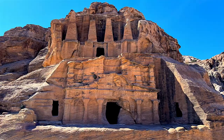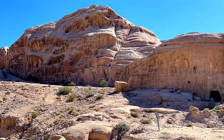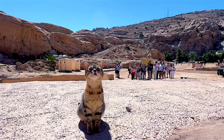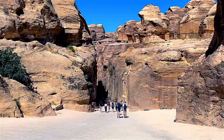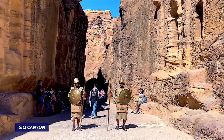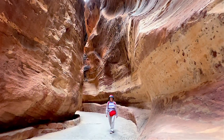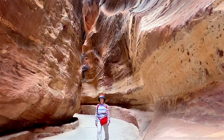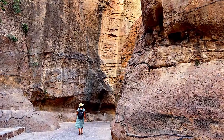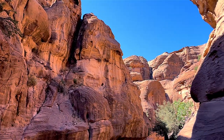The Obelisk is the most famous one, built as a funerary symbol by the Nabatians in the 1st century BC. We continued for about 15 minutes until we reached the famous Siq. Siq Canyon is a mesmerizing narrow gorge that serves as a dramatic entrance to the ancient Nabatian city, stretching for about 1.2 kilometers, flanked by towering sandstone cliffs that rise up to 80 meters high.